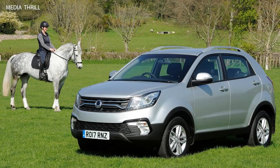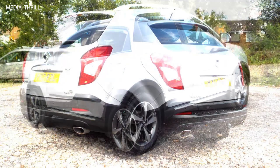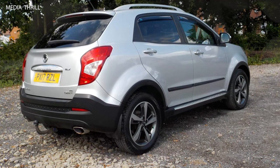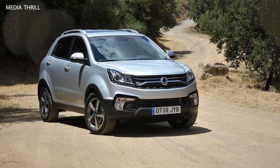Here are 15 facts about the 2017 Ssangyong Korando. SUV heritage: the Ssangyong Korando has a long history, with the nameplate first introduced in the 1980s. The 2017 model represents one of the latest iterations of this iconic SUV.